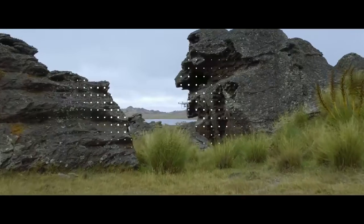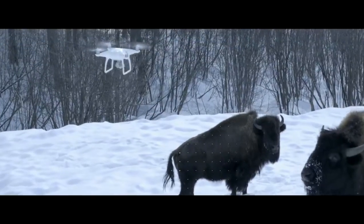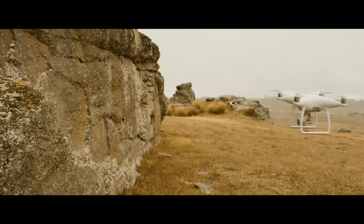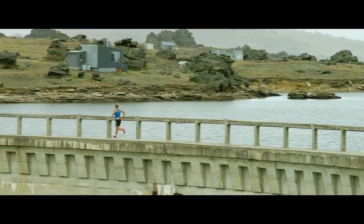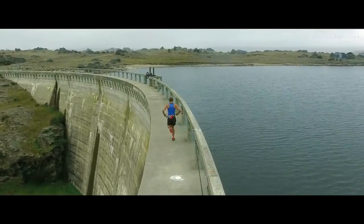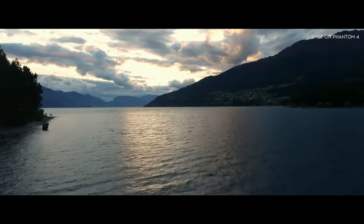Obstacles like trees, rocks, bison — it hits the brakes. Full stop. Check this out. The Phantom 4 self-flying innovations are made possible by two revolutionary new features that simplify the flying experience: TapFly and ActiveTrack.